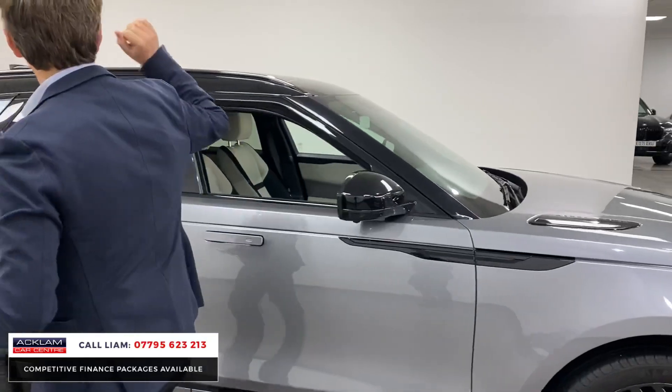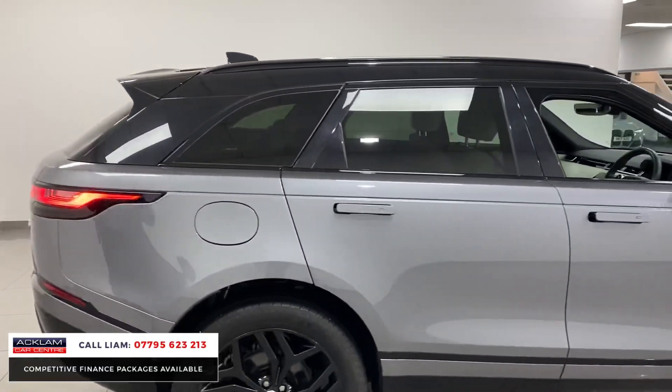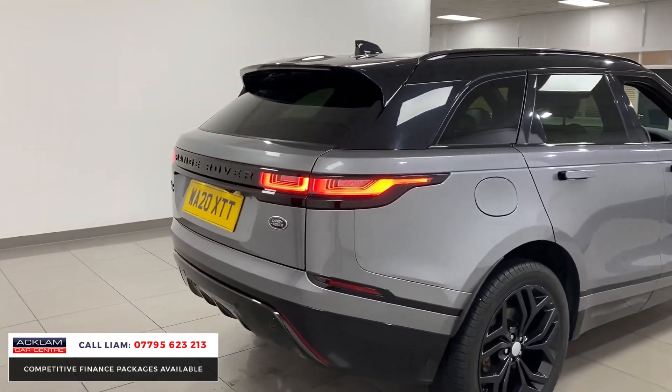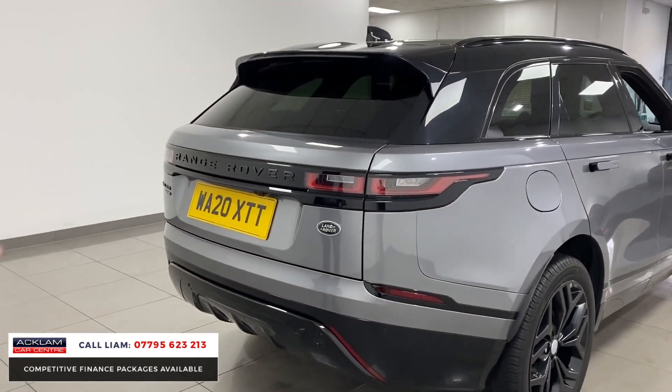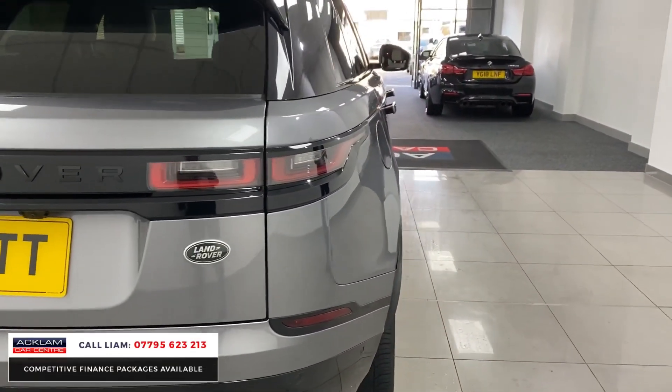He asked for a contrasting black roof, which it's got — black roof rails. It's just a beautiful car. And it's a 2 litre diesel, 240 horsepower, so you get great miles per gallon. All the R-Dynamic styling round the back is also done in high gloss black. It's a great example, it's a great car.